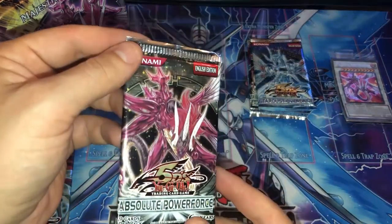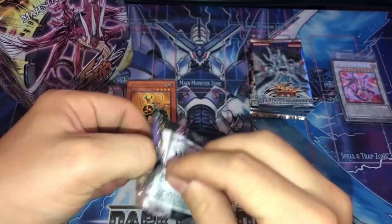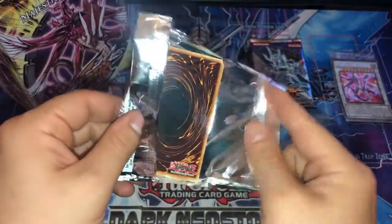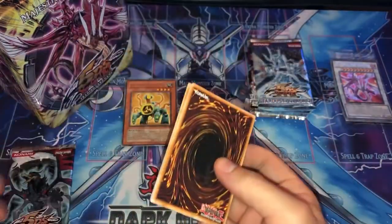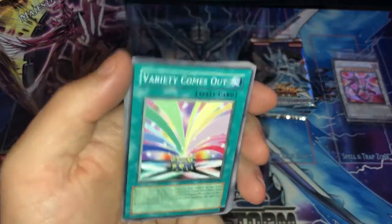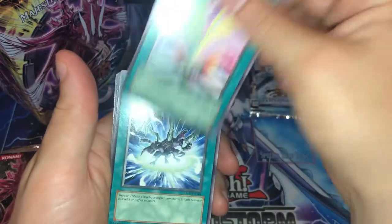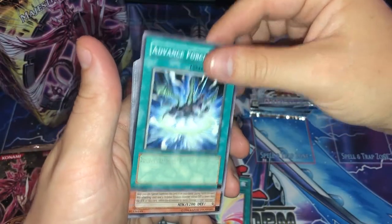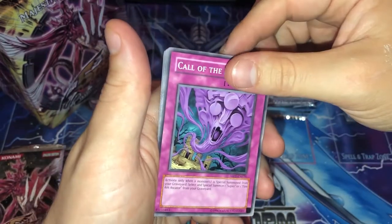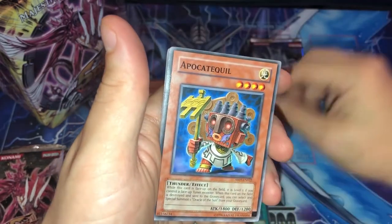Now let's move on to Absolute Power Force. Again, this is the set available when I first got back in the game. I think this set actually had the new Gravekeeper cards — that was a deck I played when I was younger, back in the old days. That's why it felt like the perfect time to return, because I could play a deck I liked. I've never even seen this card before — Variety comes out. Interesting card. Advanced Force — I think I've seen that before.